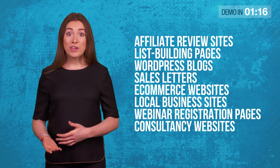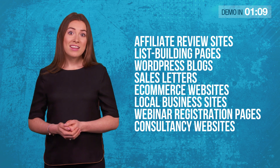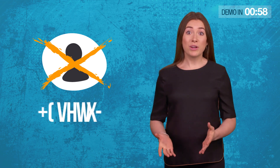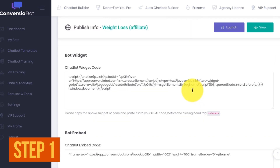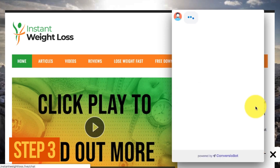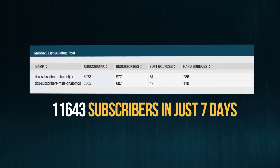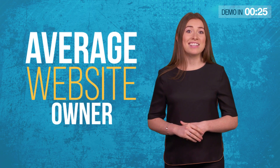ConvergioBot uses new AI technology and works for any type of website, including affiliate review sites, list building pages, WordPress blogs, sales letters, e-commerce websites, local business sites, and webinar registration pages. Thanks to our revolutionary bot automation, you don't need any human sales agents and you don't need to know a thing about coding. Just swipe one of our done-for-you AI chat templates — step one. Then click to generate a line of chatbot code — step two. And finally, copy and paste the code onto your website — step three. Sit back and watch as ConvergioBot runs hands-free 24/7. It's the AI technology of billion-dollar companies, but for the first time, it's in the hands of the average website owner.